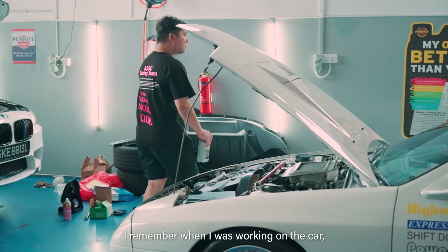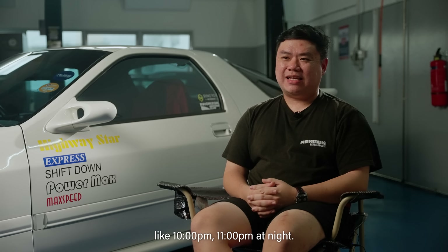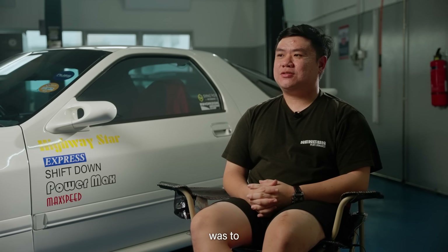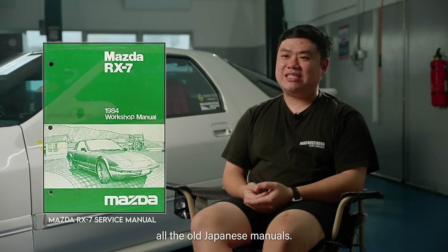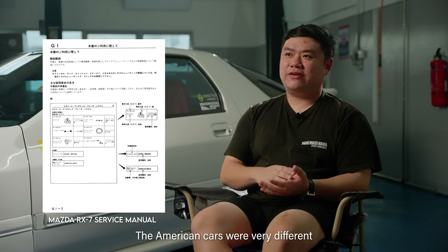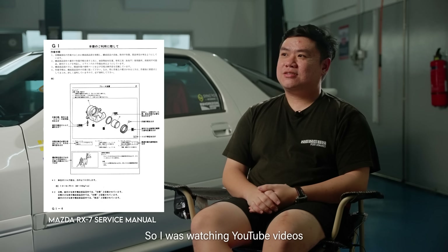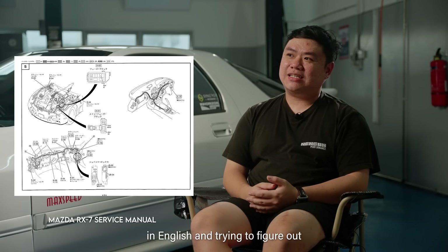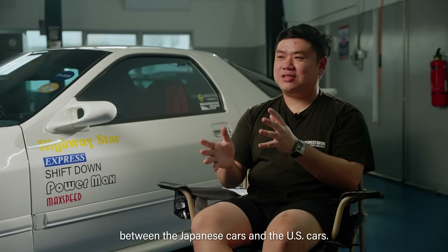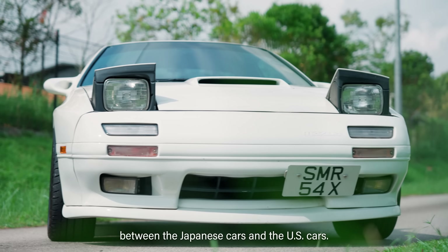I remember when I was working on the car, I would end up working until 10, 11 o'clock at night, and what I'd do when I got home was read through all the old Japanese manuals. None of them were translated. The American cars were very different from the Japanese cars, so I was watching YouTube videos in English and trying to figure out the differences.